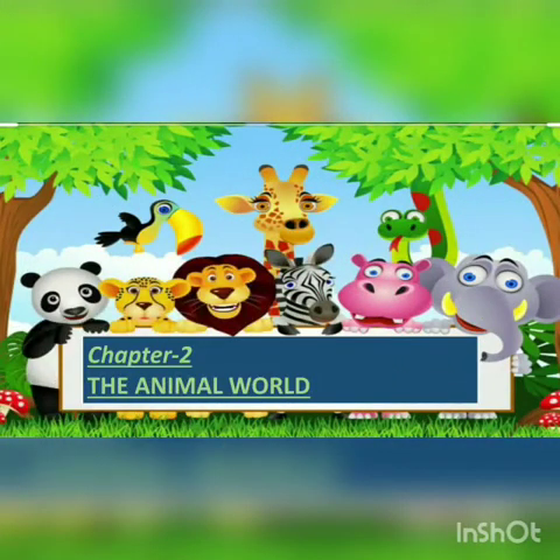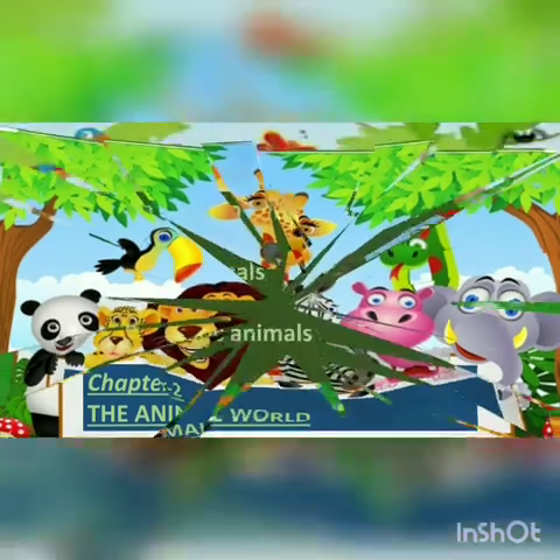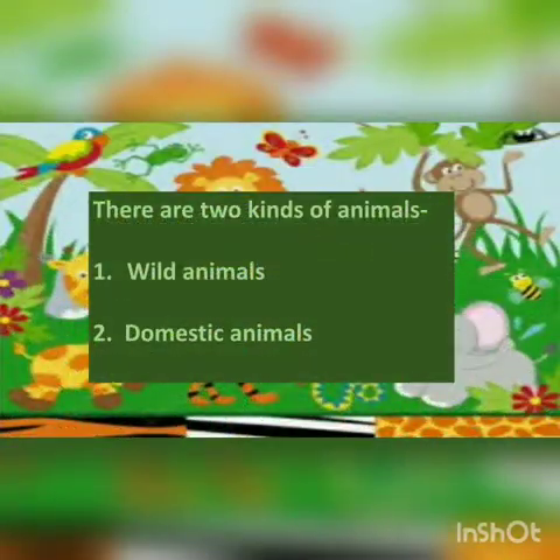Chapter Number 2, The Animal World. We see so many animals around us. Basically, these animals are of two kinds: wild animals and domestic animals. We have already studied about wild animals. Today we are going to revise it.